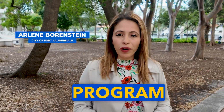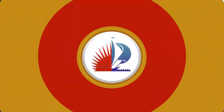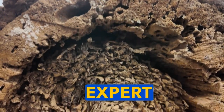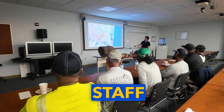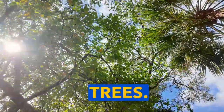The City of Fort Lauderdale is launching a program with the University of Florida, teaching city staff how to identify termites taking up residence in trees. We have a very unique termite problem throughout southeast Florida. Dr. Thomas Chavonk is an expert in urban entomology, the study of insects. He is working with the City of Fort Lauderdale staff to educate them on how to detect termites on trees.